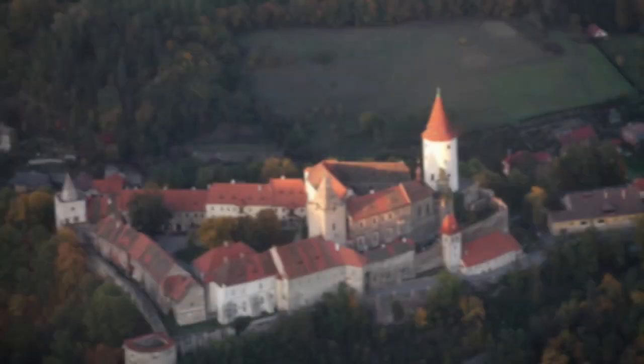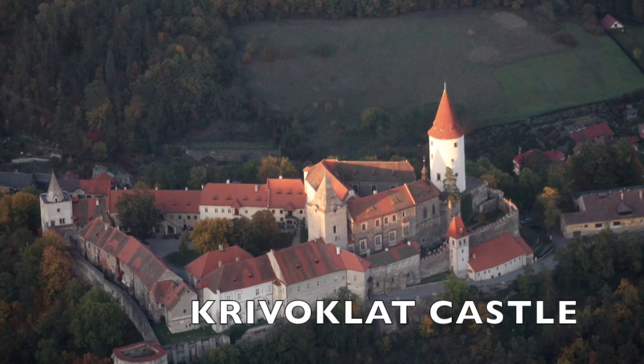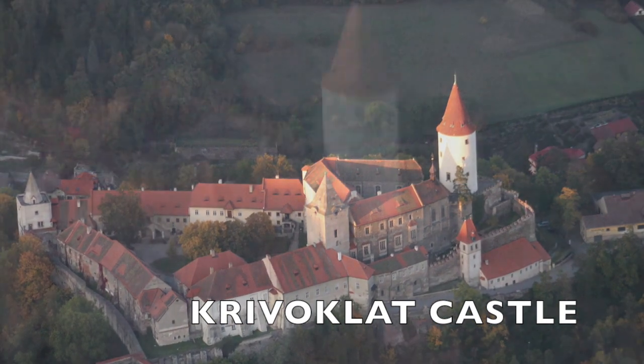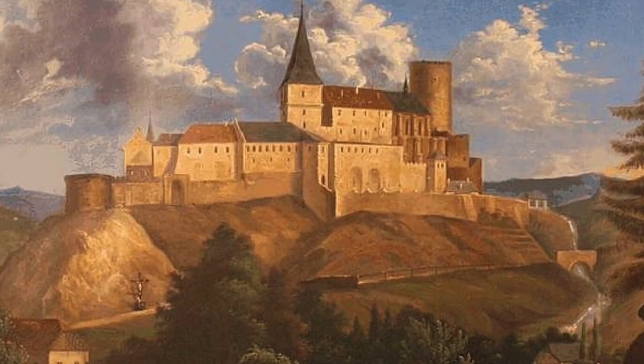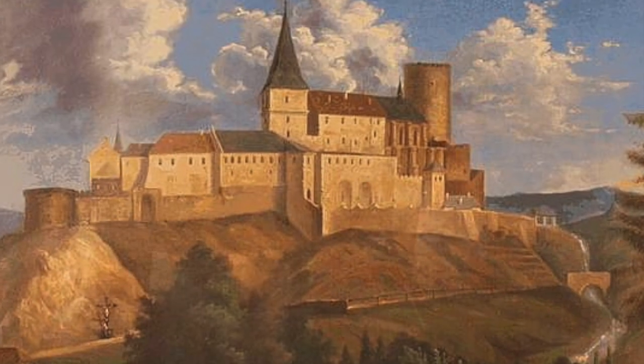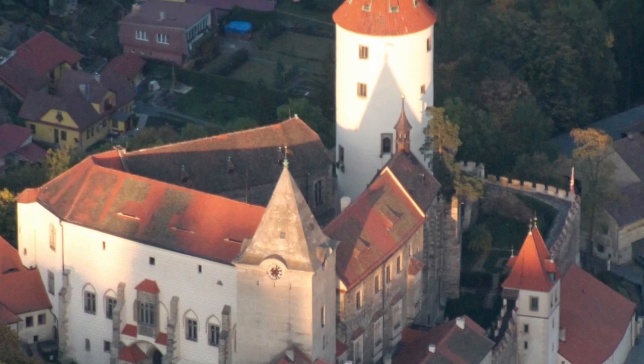Our final castle flyby is one of my favorites: Krivoklat Castle. Begun in the 12th century, this medieval castle served as a residence for the future king of Bohemia and Holy Roman Emperor Charles IV. The Royal Chapel and the Knights' Hall are areas well-preserved for tourists.